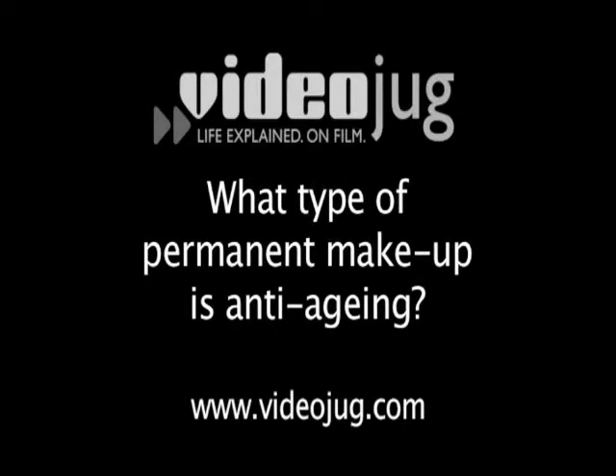What type of permanent makeup is anti-ageing? To reduce the signs of age, permanent makeup can be used to enhance the brows, the eyes and the lips. For the more mature client, we would go for a more subtle enhancement.